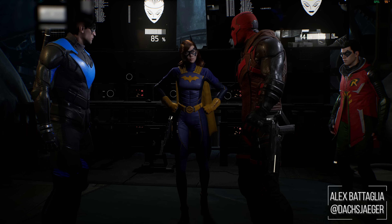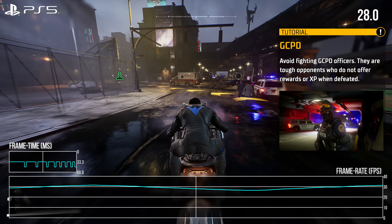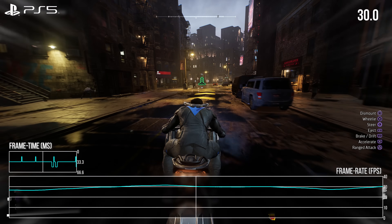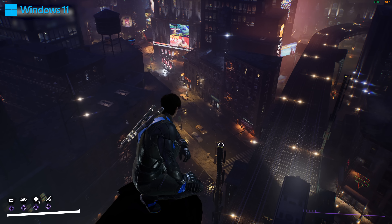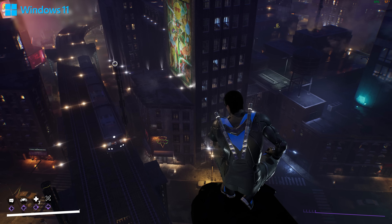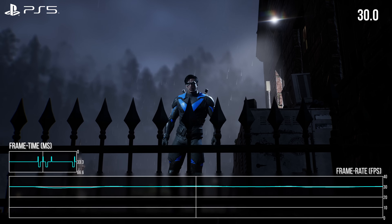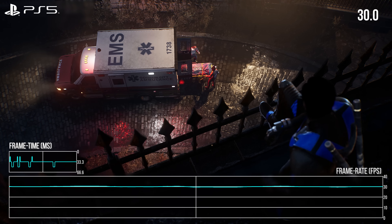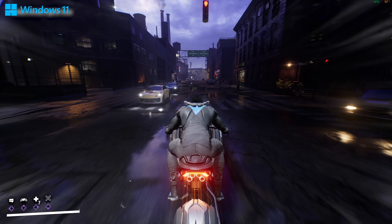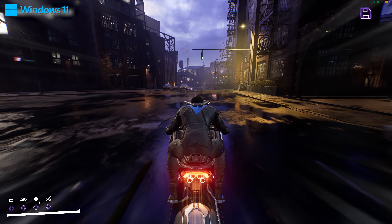Gotham Knights' 30 FPS cap and performance woes on consoles have been dominating the headlines, and we at DF have yet to even talk about the PC version. Many have been worried that Gotham Knights is the first game in a trend of games that will target 30 FPS on console and dominate the rest of the console generation. So this video will look specifically at the PC version to help identify what is wrong here and whether or not this fear is justified.